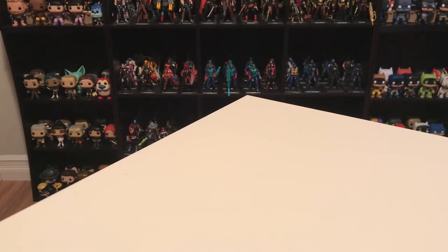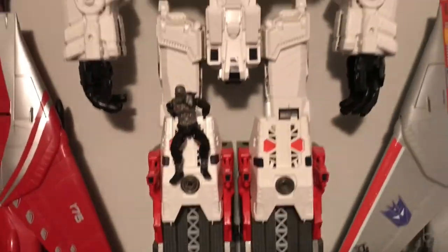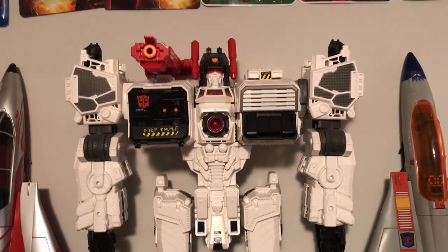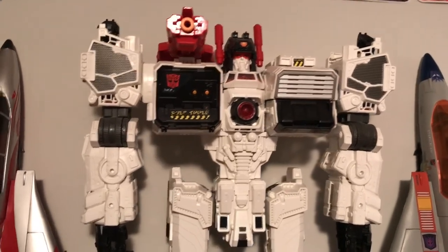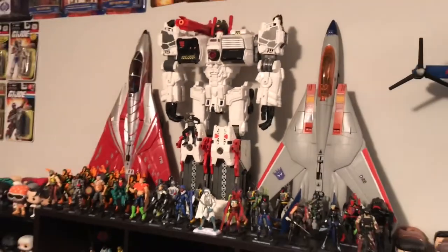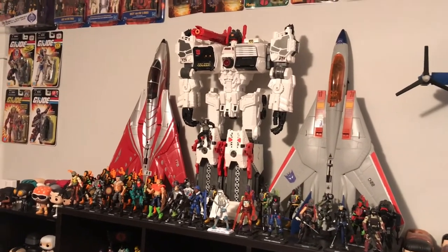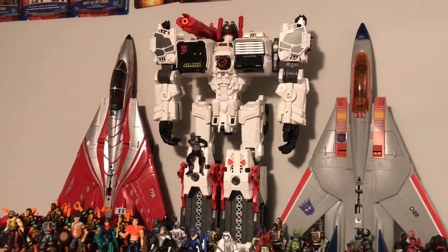The figure I have in the number 5 spot I'm not even going to haul down because he's too difficult to handle — so he's way up here. This is Metroplex, a Transformer that turns into a city. And this guy is big — compared to the G.I. Joes and next to the Skystrikers, you can see he is a very big figure. Definitely the biggest Transformer I have in my collection.